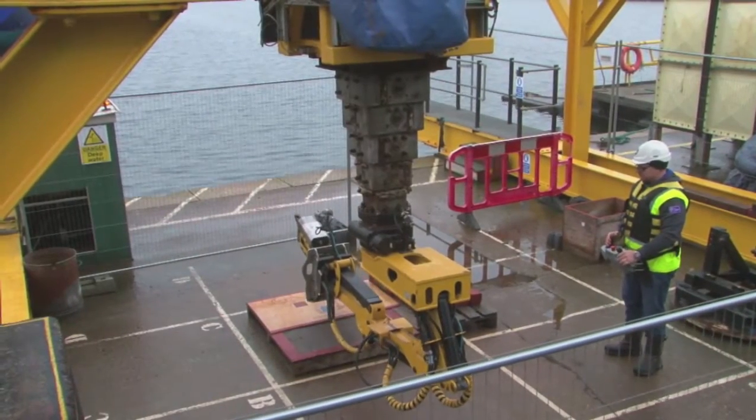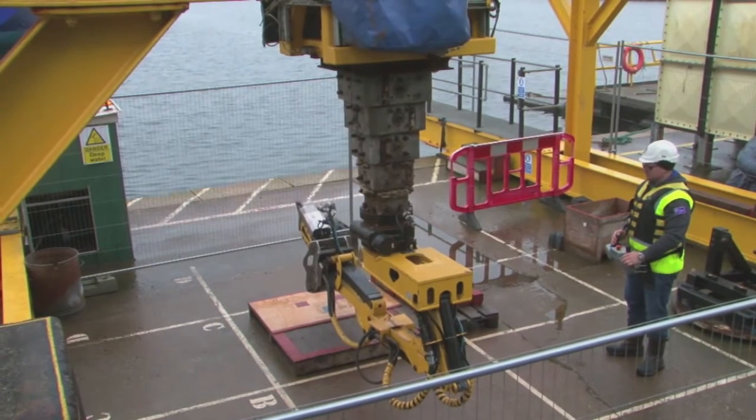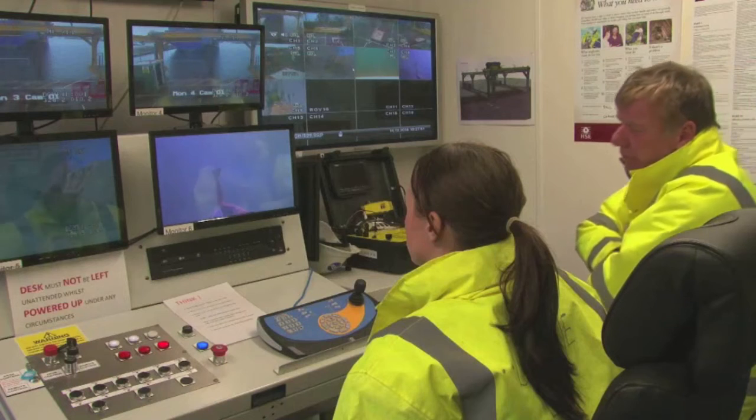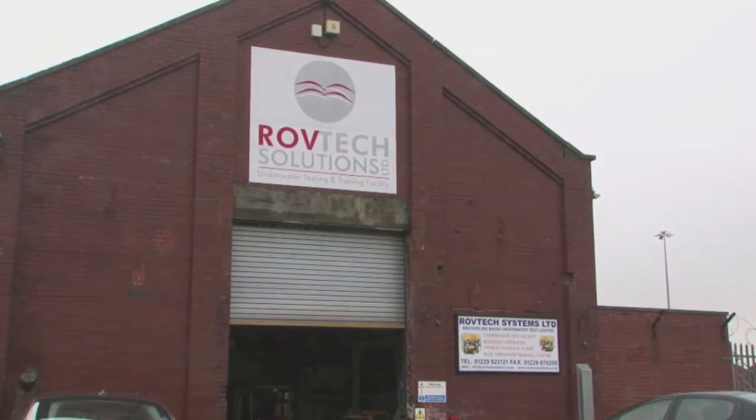It's the people being trained to get it right who make this story. There was a time when Sellafield would have dived straight into a bespoke specialist solution, probably buying in the skills from an external contractor. But Leanne, being trained here at RovTech's Barrow Docks facility, is Sellafield through and through.